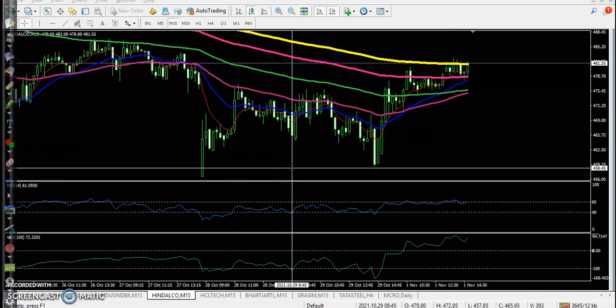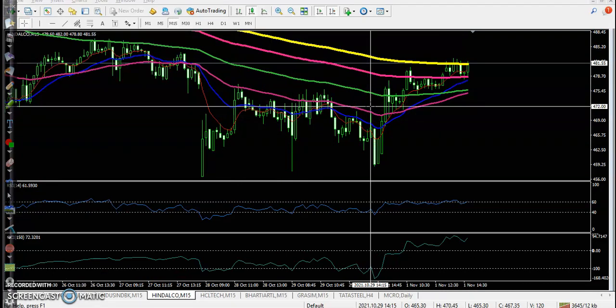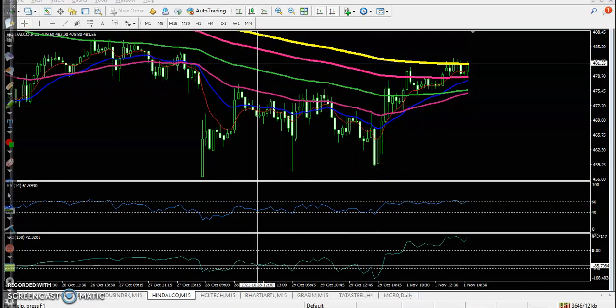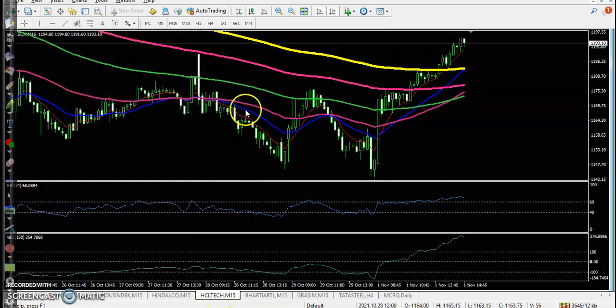Hindalco is a top gainer but there is no trade opportunity — price was running in a downtrend, so we are not looking to buy. Next, HCL Tech — also no trade opportunity.